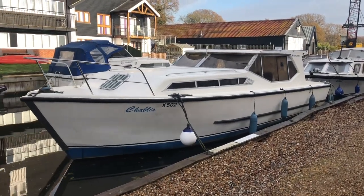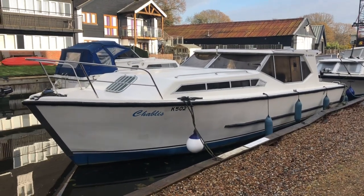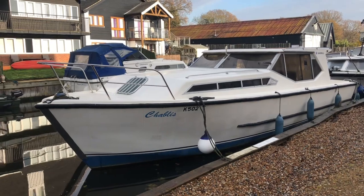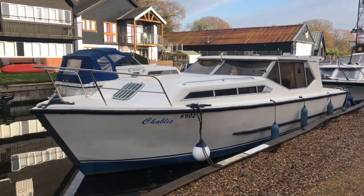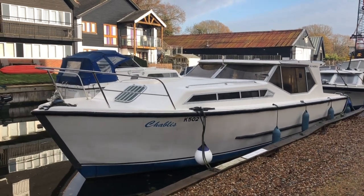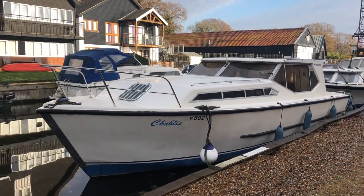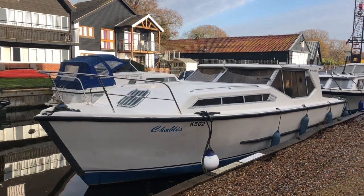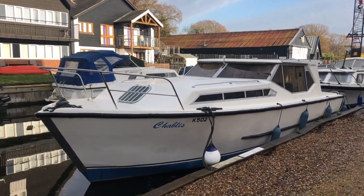This is motorcruiser Chablis and she is a Sanseer 33, built in 1982. She's fitted with a Thornycroft 154, which is a four-cylinder 50 horsepower diesel engine on a hydraulic gearbox. She's fitted with shore power, warm air heating, a 240 volt immersion heater, and her boat safety certificate is valid until August 2022.